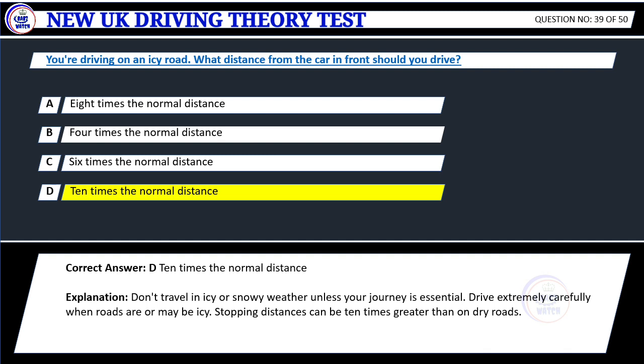Explanation: Don't travel in icy or snowy weather unless your journey is essential. Drive extremely carefully when roads are icy. Stopping distances can be ten times greater than on dry roads.